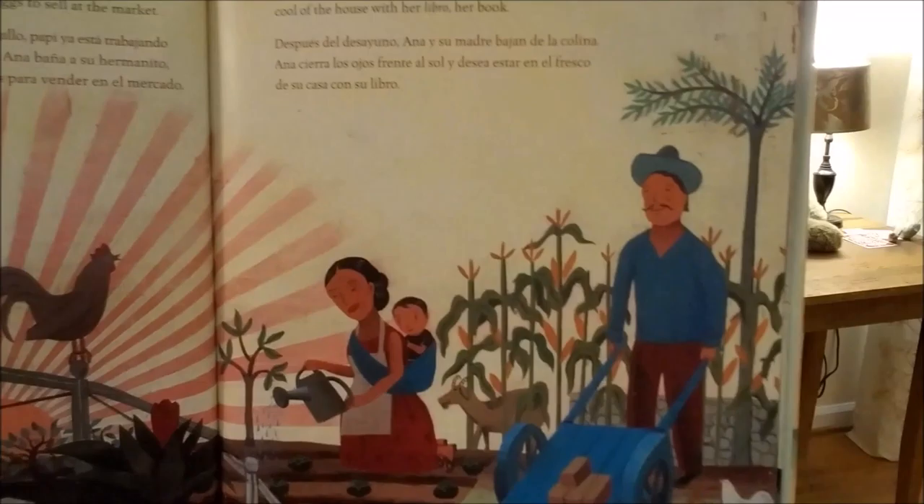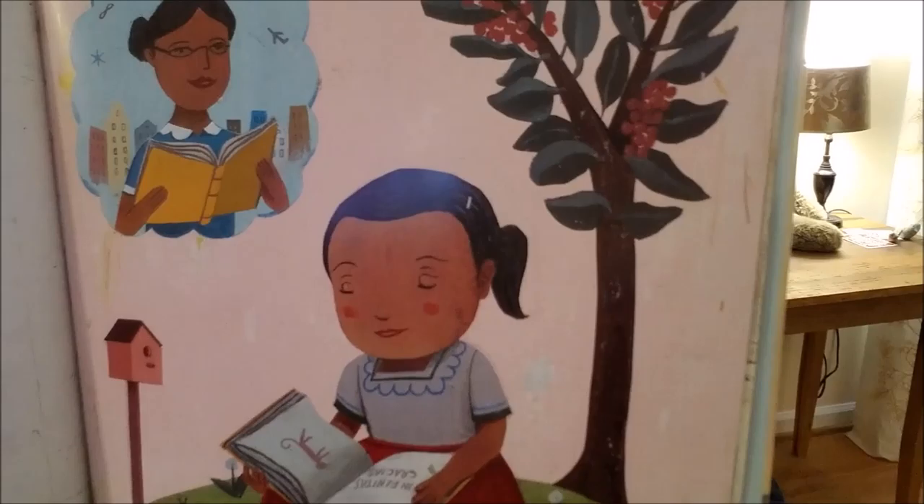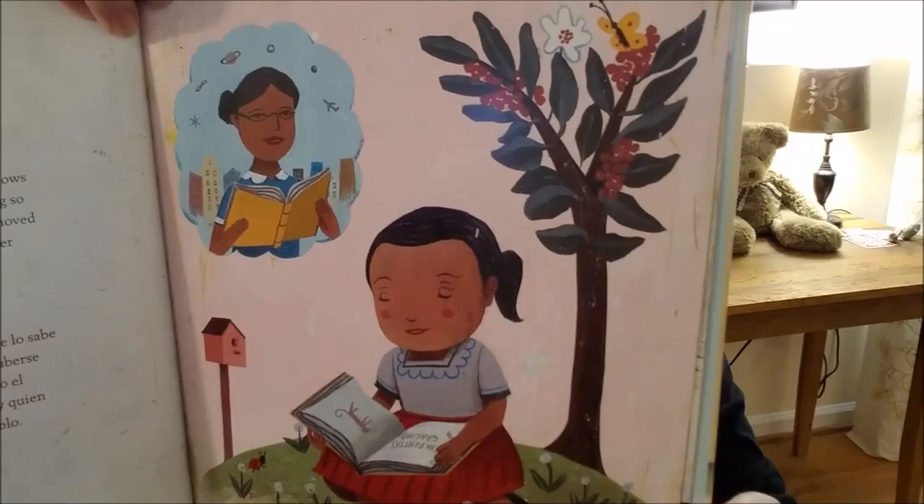After breakfast, Anna and her mother walk down the hill. Anna closes her eyes against the sun and wishes she was back in the cool of the house. Anna has read her book — her only book — so many times she knows it by heart. The book was a gift from her teacher for working so hard on her reading and writing. But last fall, her teacher moved far away, and now there is no one to teach Anna and the other children in her village. Here's Anna reading and thinking about her teacher.